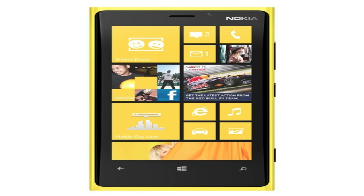Hey, what's up guys? Today Nokia announced the Lumia 920 and the Lumia 820, which would be some of the first smartphones running Windows Phone 8 to hit the market.